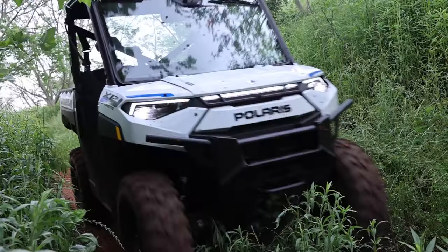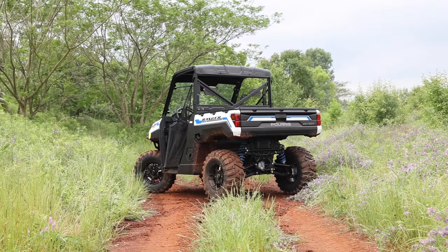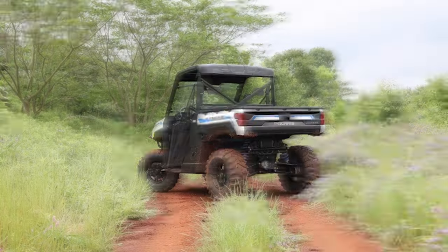Number three is the Polaris Ranger Kinetic — this is the electric Ranger. It is worth keeping in mind, this machine makes more power than the XD-1500. It makes 110 horsepower and 140 pound-feet of torque, so it matches the XD-1500 in horsepower and bests it by 35 pound-feet of torque. This thing is an absolute workhorse and it is crazy fast.